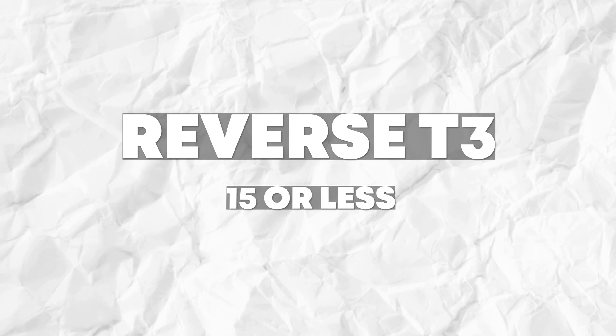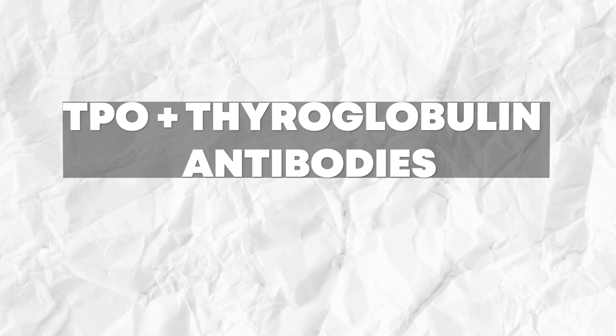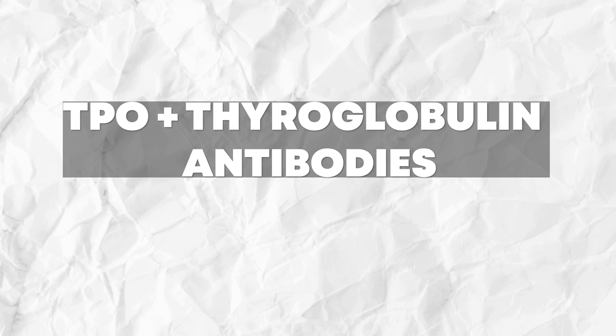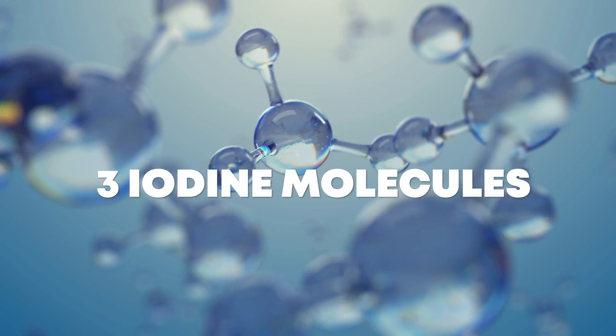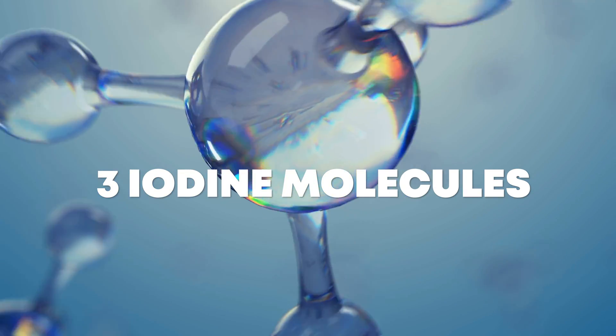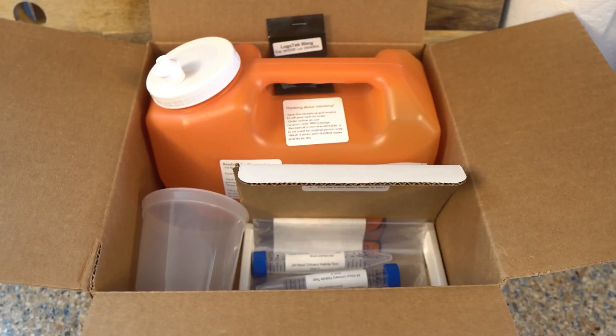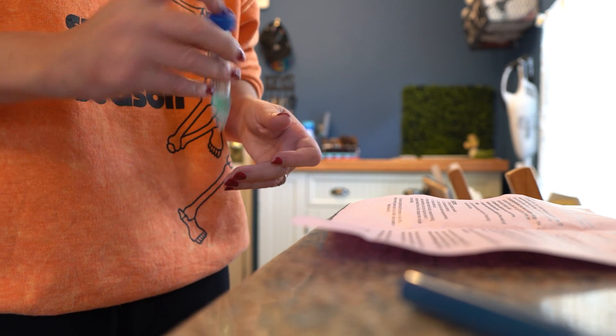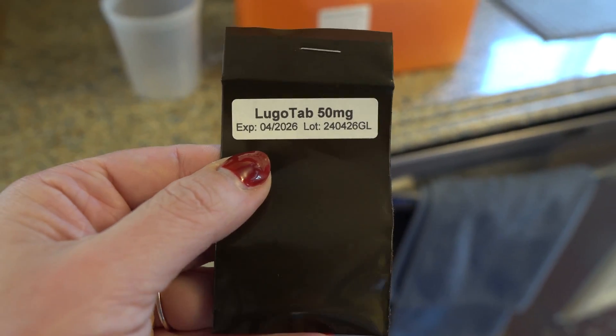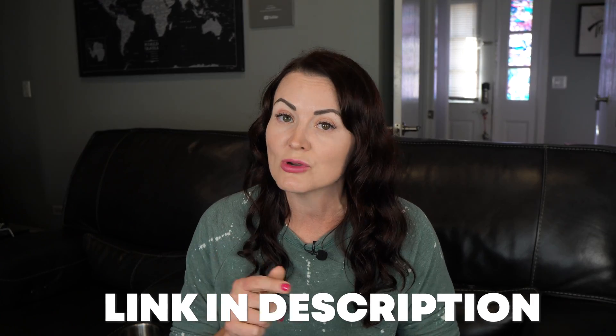Your reverse T3 — if your free T3 is good, you want your reverse T3 to be 15 or less, but optimally 12 or less. For the antibodies, the TPO and thyroglobulin antibodies, you want both of those to be zero. I also like to test iodine levels. If you're deficient in iodine, it's going to be very hard for your body to make thyroid hormones, because the three in T3 represents three iodine molecules and the four in T4 represents four iodine molecules. So I did a 24-hour iodine loading test — what you're looking for is a 90% excretion rate. I have a complete video on how to take this test, read the results, and where to order it, which I'll link at the end of this video.